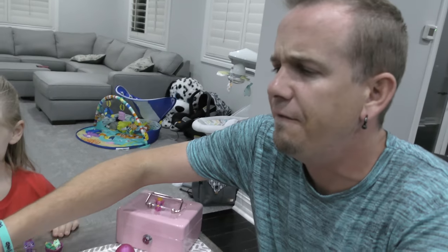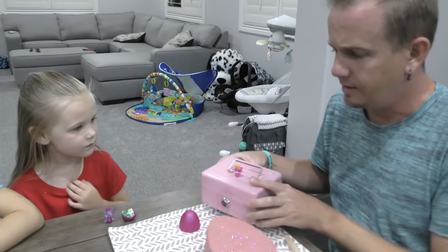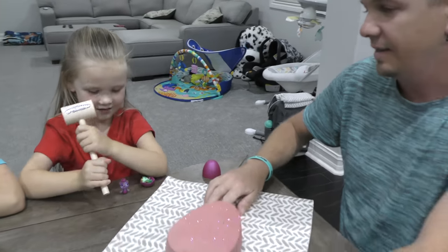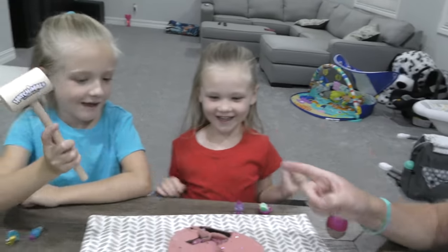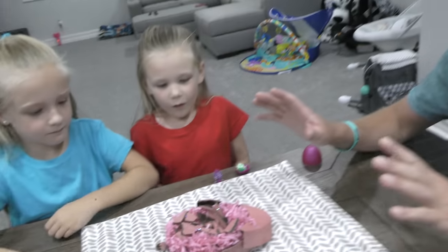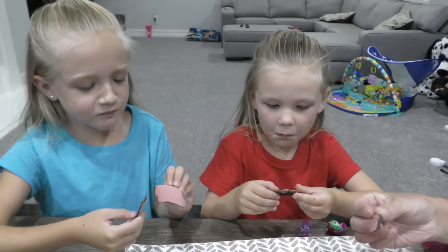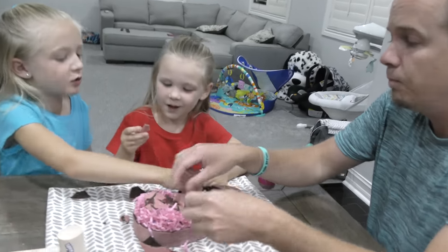Alright girls, enough with those things. Let's smash this giant egg! Who wants the first hammer hit? Okay, one hit — that's all you get. Not too hard, though. That was two hits! Trin, you get two hits because Madison had two. One, two. Whoa, I think it's open. Madison, try a bite really quick — let's make sure it's safe. Thumbs up? Oh yeah! Clean the chocolate away.